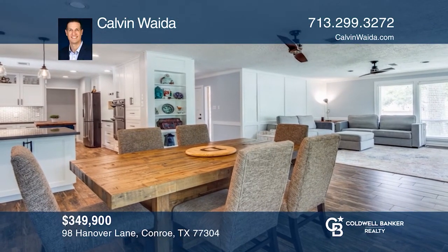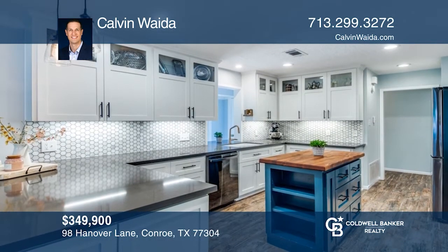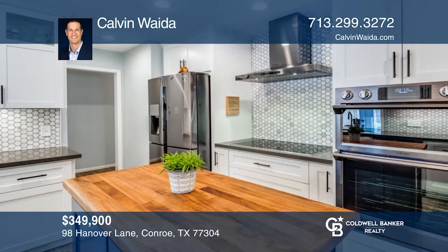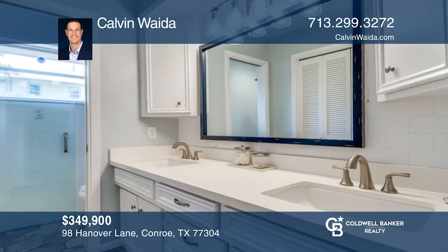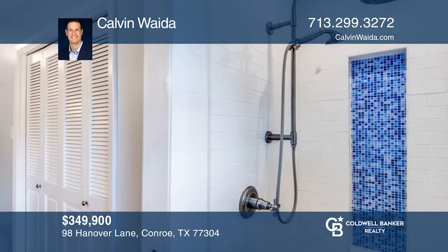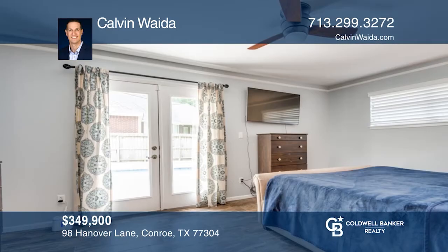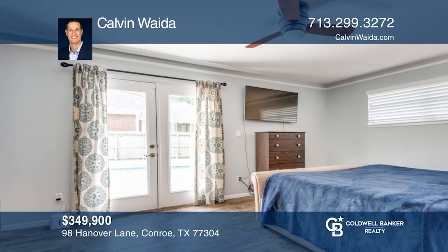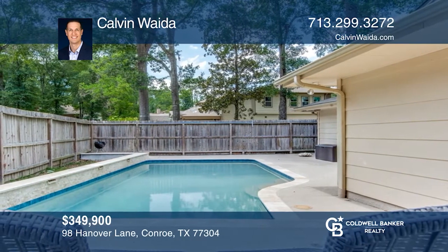This home sits on an oversized corner lot with views of Panorama Lake. The light and bright living room is spacious and opens to the dining area, great for entertaining. The updated kitchen includes newer cabinet lighting, quartz counters, marble tile backsplash, stainless steel wall ovens, and a custom island with a mahogany wood countertop. The bathrooms have been tastefully updated. Pool access can be gained through the primary bedroom. Call Calvin Wida today for a private showing.